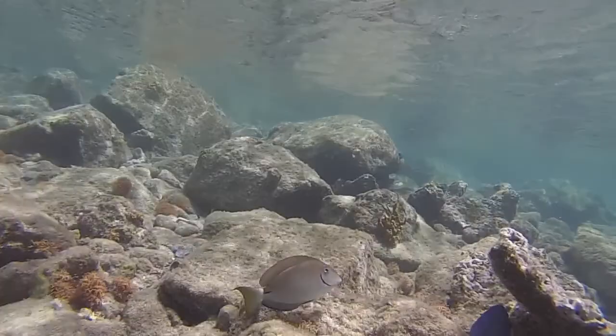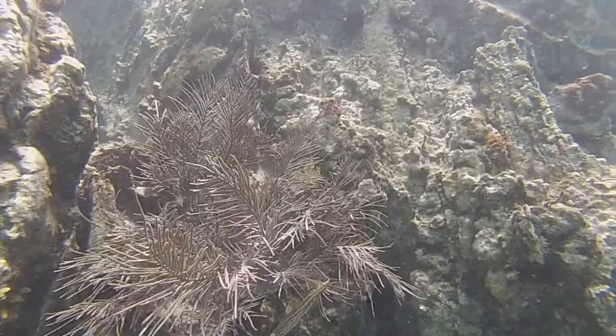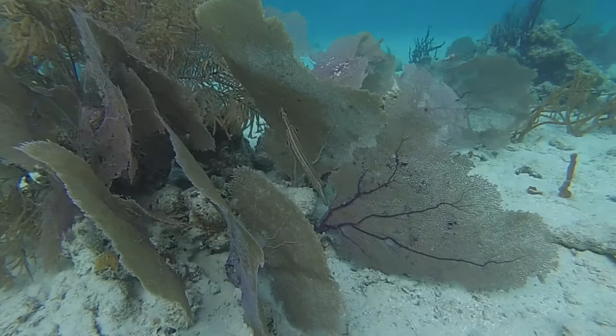The trumpet fish is one of my favorites. It's a long skinny predator, and it has this ability to put itself in a position to look like it is part of this gorgonian or soft coral, swaying back and forth, hoping the other fish don't see it so it can grab a quick meal. They also have the ability to change color — I've seen trumpet fish be blue or yellow. This one's taking on the more or less greenish brown color of these sea fans, and this one was actually trying to pretend it was part of these rocks.